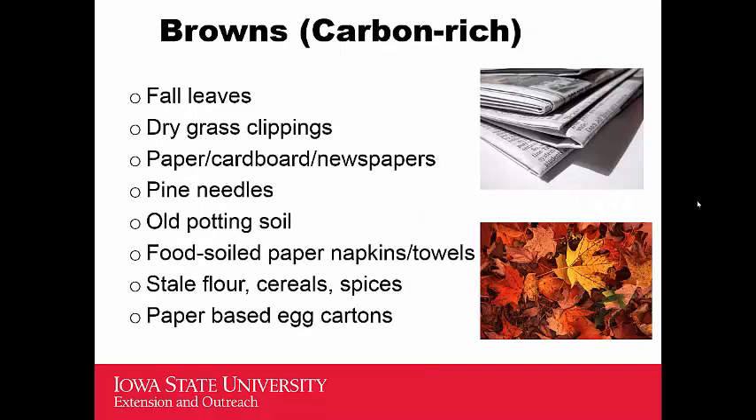The next category is browns — carbon-rich products. Dry fall leaves from ash or maple trees are crinkly and carbon-rich; don't throw them away when raking, add them to your compost pile. Dry grass clippings, paper, cardboard, and newspapers can be used — the ink in newspapers is now biodegradable. For cardboard, cut it into small pieces rather than adding large chunks so it disintegrates faster. Pine needles and old potting soil — peat-based media from cleaning out annuals or hanging baskets in fall — can also be added.